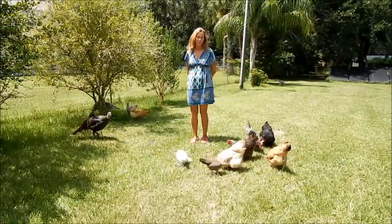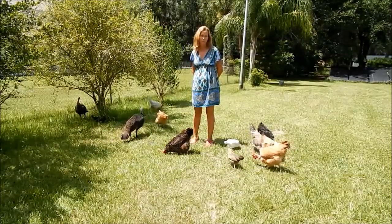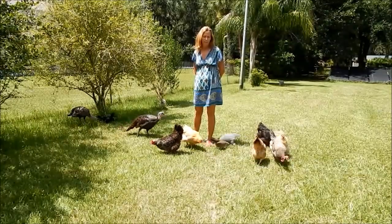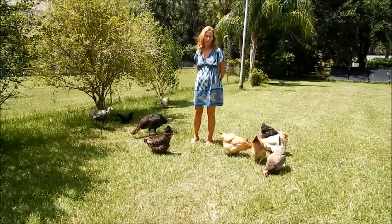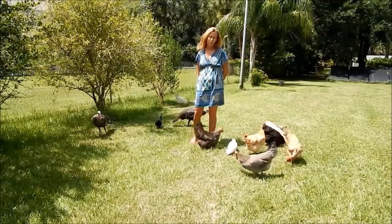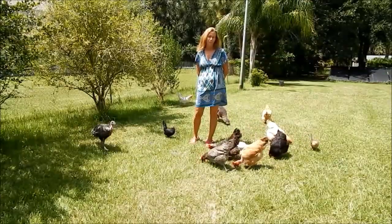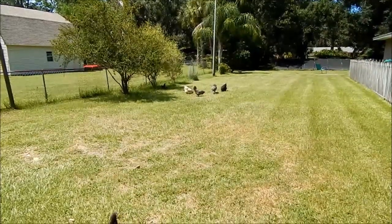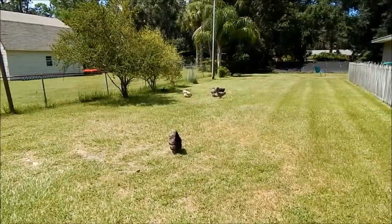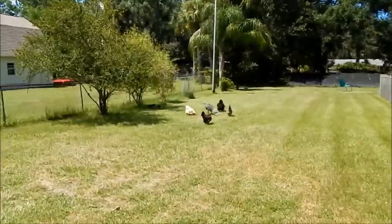One way you can tell your birds have peritonitis — I've had it one other time — is their abdomen is going to be full of fluid. They're going to feel really heavy and you'll notice that. That's the other tell-tale sign along with the penguin posture. Be on the lookout for that and jaundice. This bird had really yellow skin, which you'll notice when we do the necropsy. Juicy guts are coming, so now's your chance to stop if you don't want to see a dead chicken.